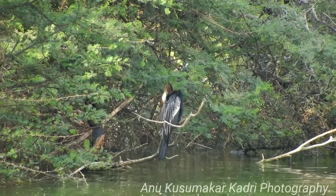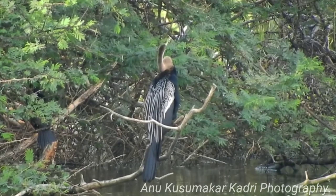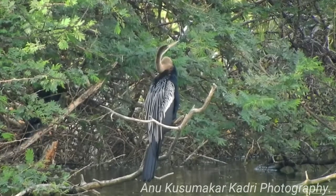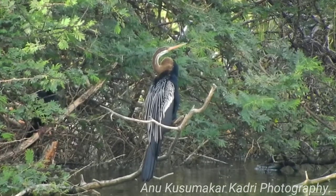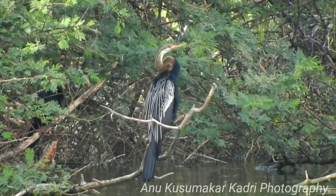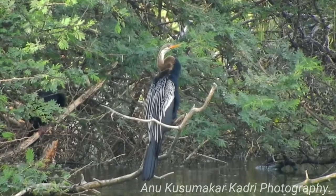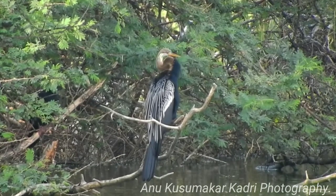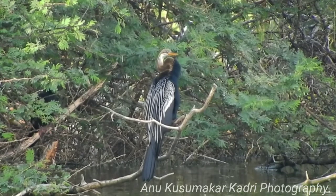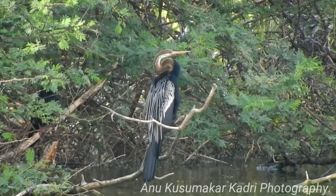When disturbed from their perch during this period, they dive into the water and attempt to escape underwater. They construct platform nests with twigs on tree branches. The clutch consists of three to six bluish-green eggs. Chicks are fed by thrusting their heads down the throat of their parents. The Oriental Darter is mainly sedentary, though it may locally move in search of food and water bodies.